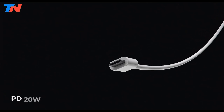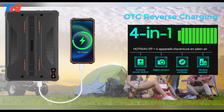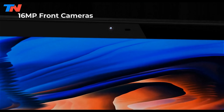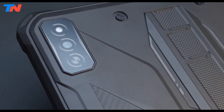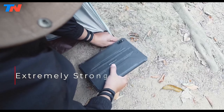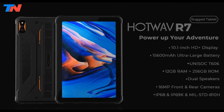Its 15,600 mAh battery supports 20W fast charging and reverse charging for other devices. Equipped with 16MP front and rear cameras, 4G LTE, Wi-Fi, and Bluetooth, it runs on Android 13. Additional features include dual SIM, face ID, glove mode, OTG support, and GPS, ensuring versatility in tough conditions.